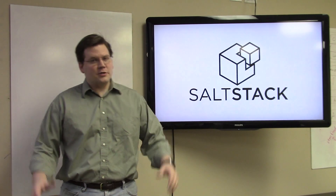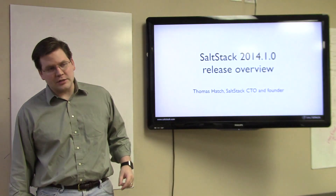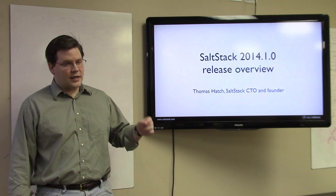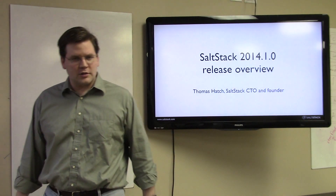Welcome to another exciting episode of Salt Air. It's been a long time since we've done one of these, but it's also been a long time since we've had a major release. What I want to talk about today is the latest release, codenamed Hydrogen, of 2014.1.0 of SaltStack.